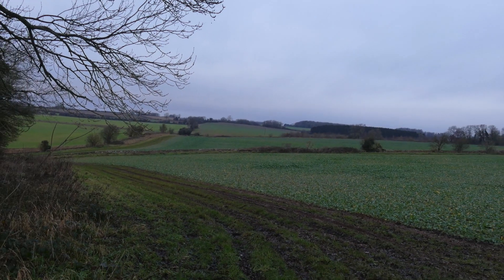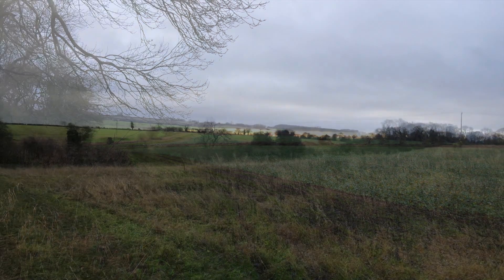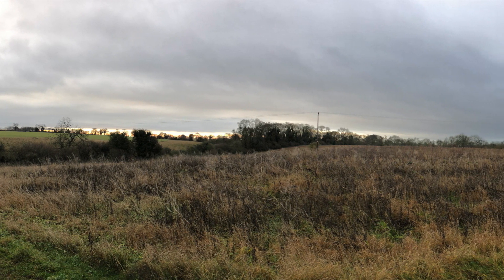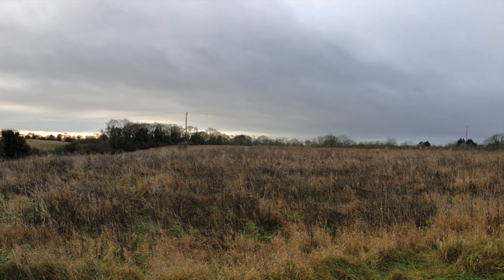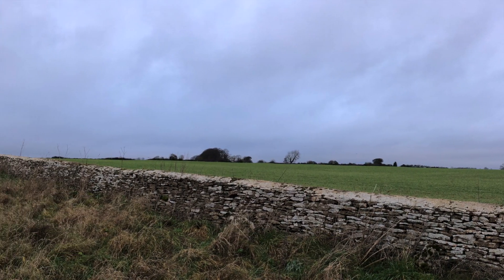I'm now out in open pasture land. Hopefully the field won't be too boggy. Luckily I've managed to get through the byway without slipping over on my backside.